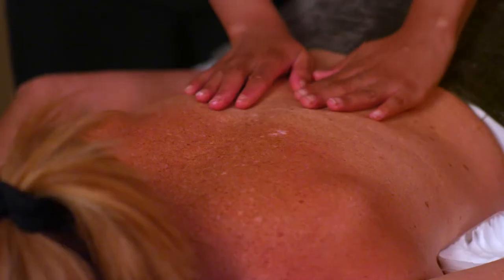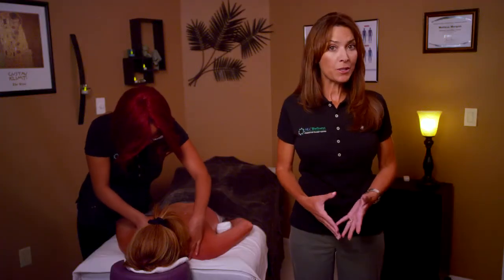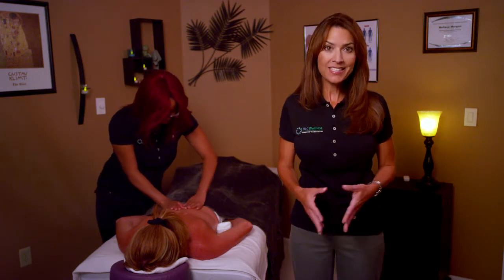HLC Wellness offers a wide variety of massages ranging from a relaxing Swedish massage to the pain relieving deep tissue massage. Massages are available in 30 or 60 minute sessions and provide a great way to de-stress and relax.